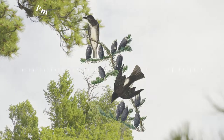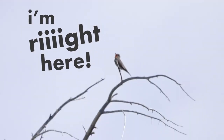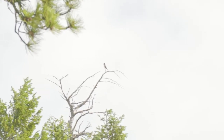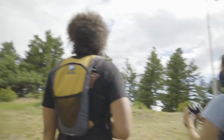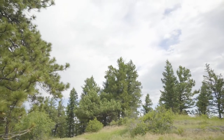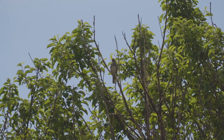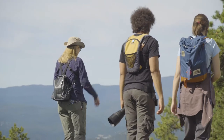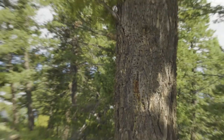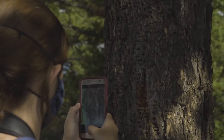There's the olive-sided in sight — oh, right here. That sounds more like 'drink your tea.' Yeah, drink your green tea — there's the mnemonic. Oh look at this — which sapsucker pattern is that? I don't know how to tell the difference between Williamson's and red-naped. But red-naped likes aspens. So maybe it's Williamson's — I think it's Williamson's.